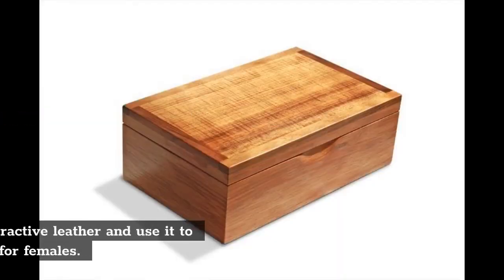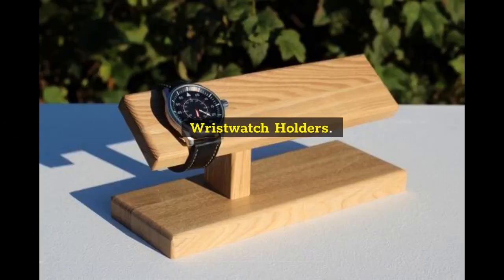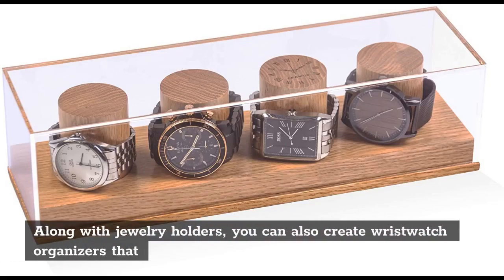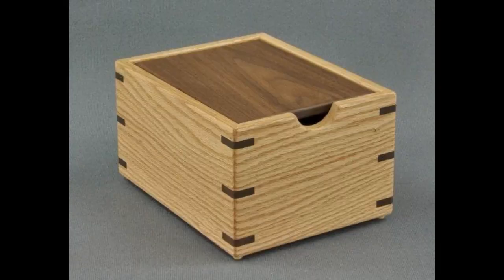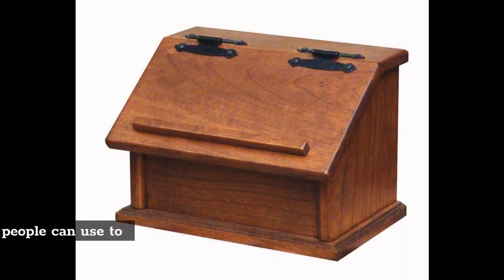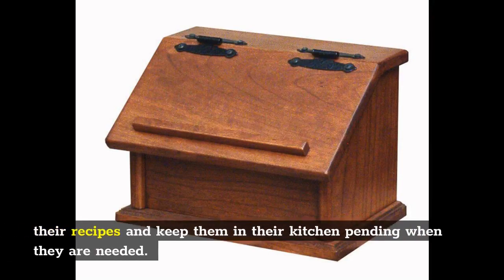Jewelry boxes: Combine good wood with attractive leather and use it to create trendy jewelry boxes for females. Wristwatch holders: Along with jewelry holders, you can also create wristwatch organizers that people can use to arrange their wristwatches neatly and safely. Recipe boxes: Another idea is to create a recipe box that people can use to store their recipes and keep them in their kitchen pending when they are needed.